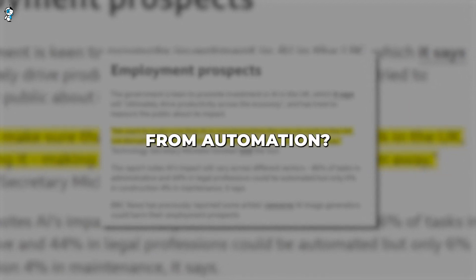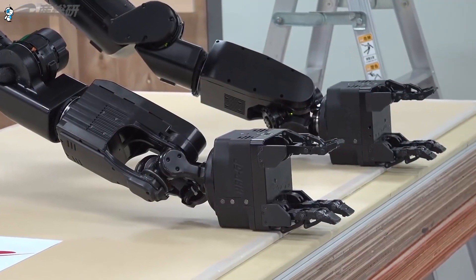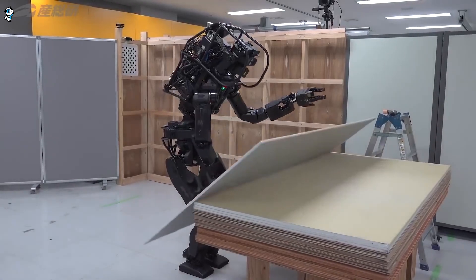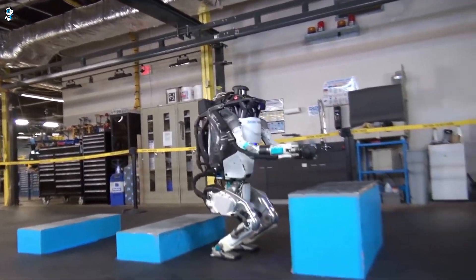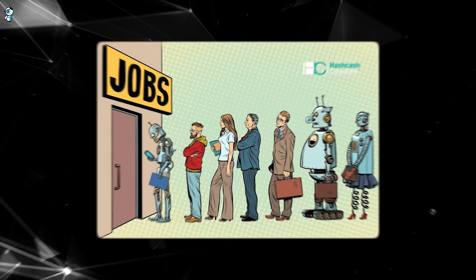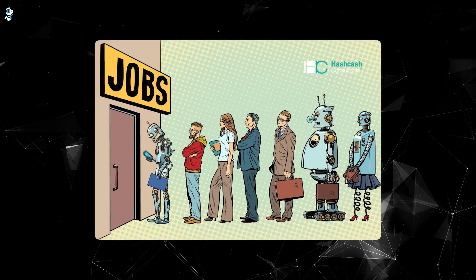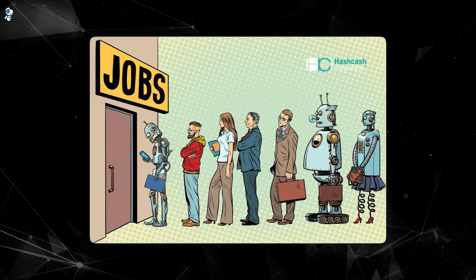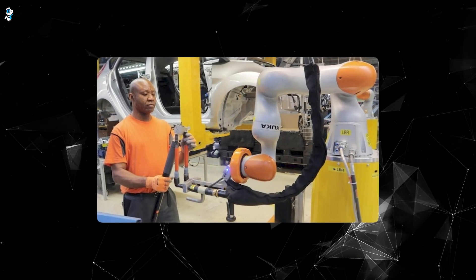What other responsibilities do corporations and governments have to ensure society benefits from automation? There's no denying intelligent robots and AI will transform the job landscape in the coming years. But rather than resist automation, we should shape policy and culture to embrace its benefits while supporting workers through the transition. Companies bringing in more robots should be encouraged to provide training so displaced employees can take on more advanced roles — for example, an assembly line worker could learn to maintain and program the manufacturing robots.